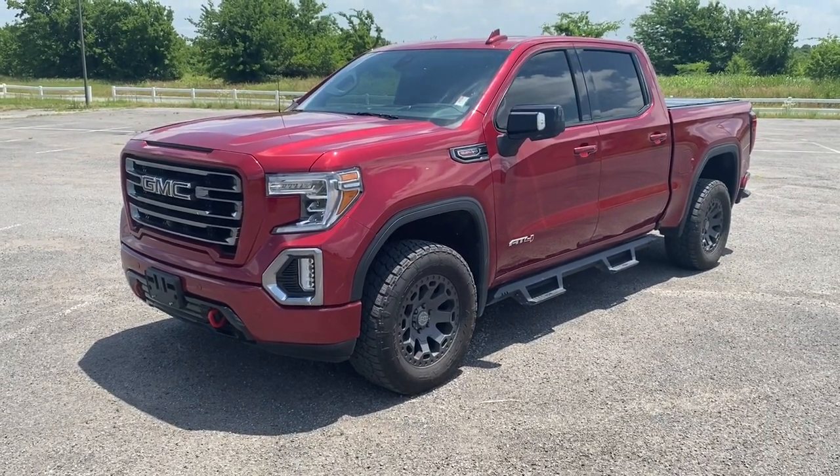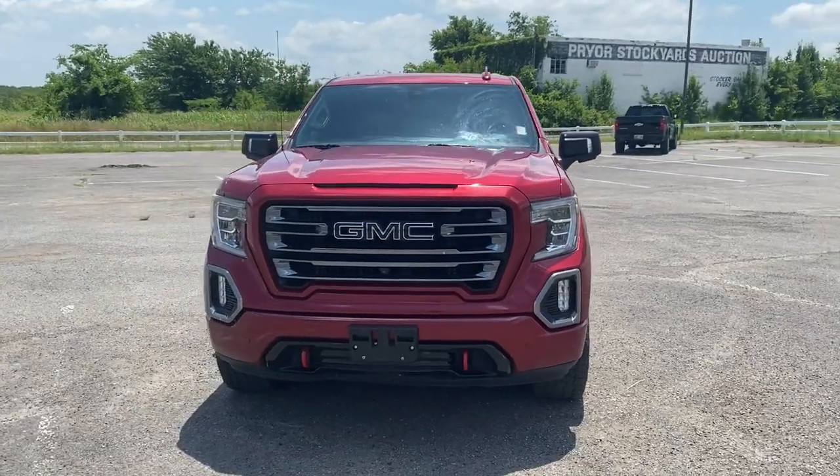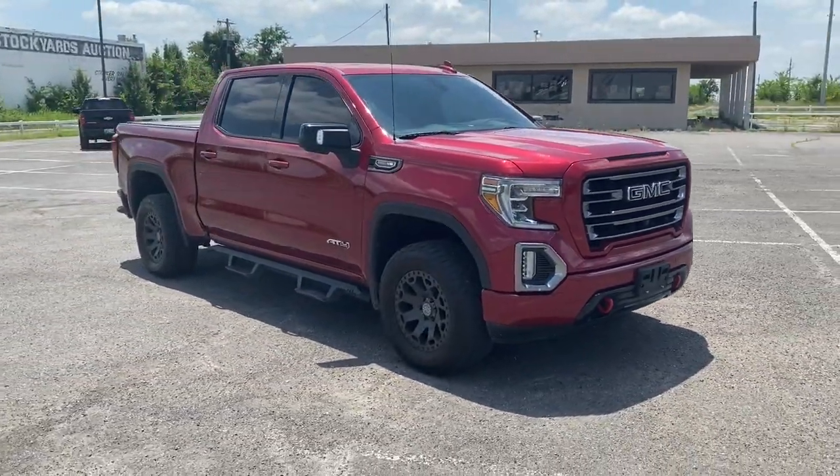You'll have love at first sight with the 2019 GMC Sierra. With less than 150,000 miles on the odometer, this vehicle provides excellent value.